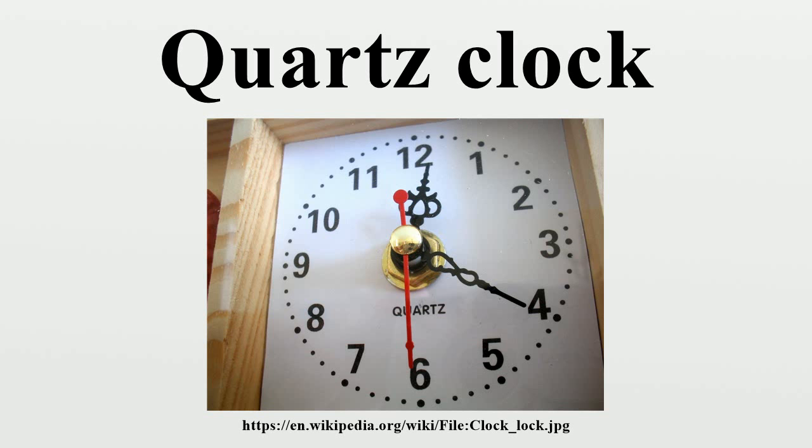In 1927, the first quartz clock was built by Warren Marison and J.W. Horton at Bell Telephone Laboratories. The next three decades saw the development of quartz clocks as precision time standards in laboratory settings. The bulky delicate counting electronics, built with vacuum tubes, limited their use elsewhere.